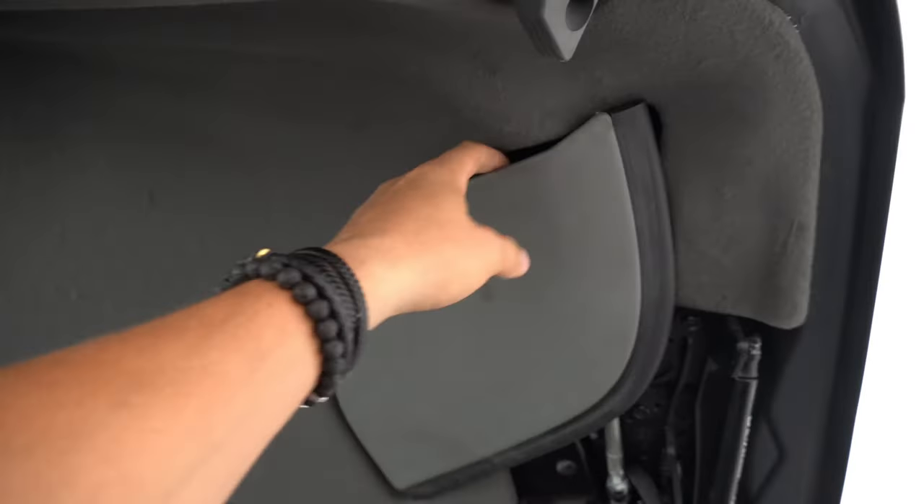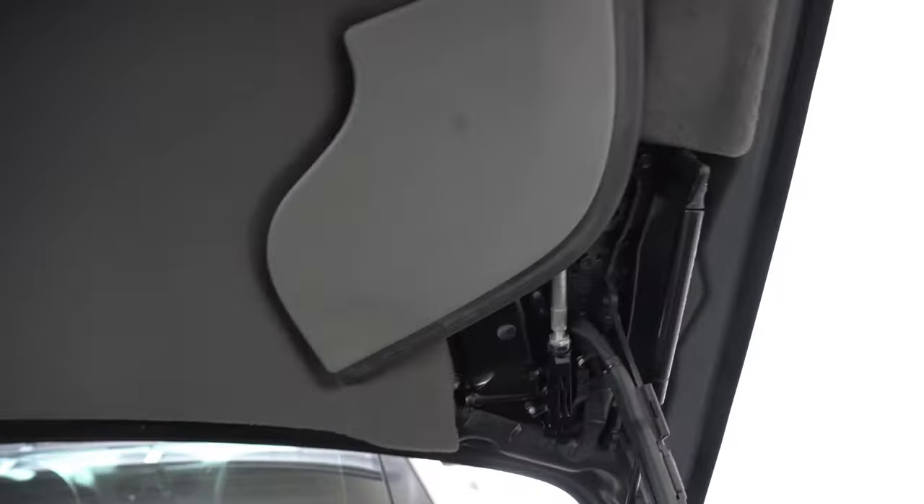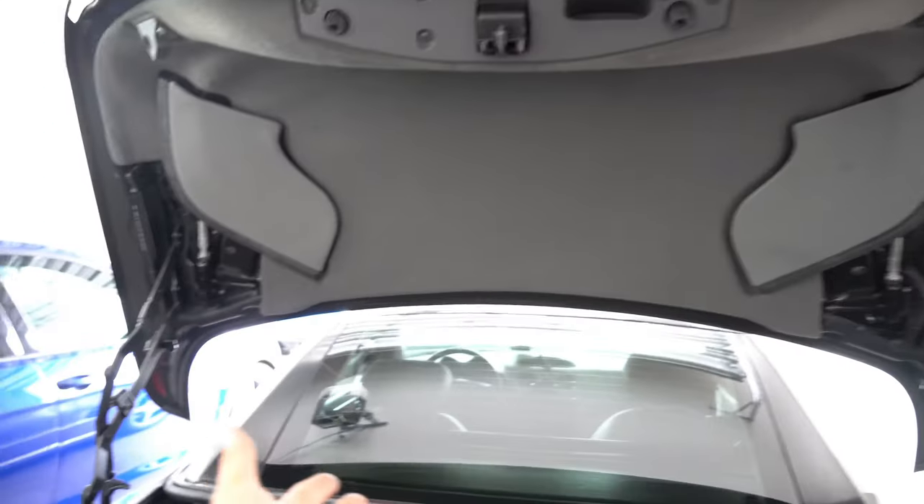Look at the difference from this to how it was. As you can see, this is snug on there, just like this one — this is also snug. It's not going anywhere, so theoretically it should open the convertible now.